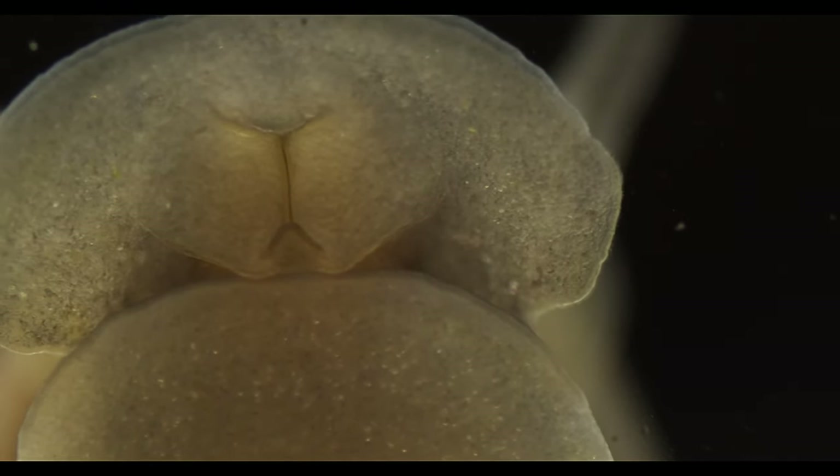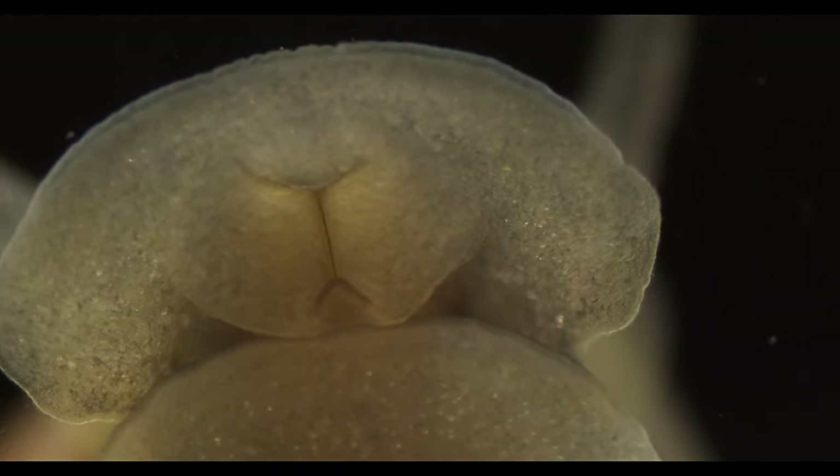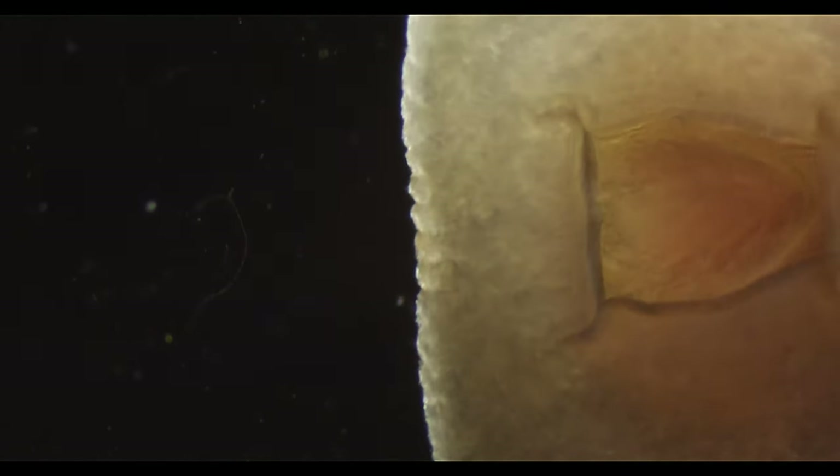And the folds of tissue at the front hide another surprise, capable of moving in mesmerizing ways. But we can only catch a glimpse of it when the snail decides to eat.